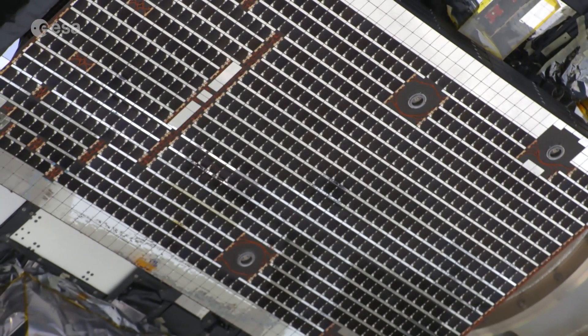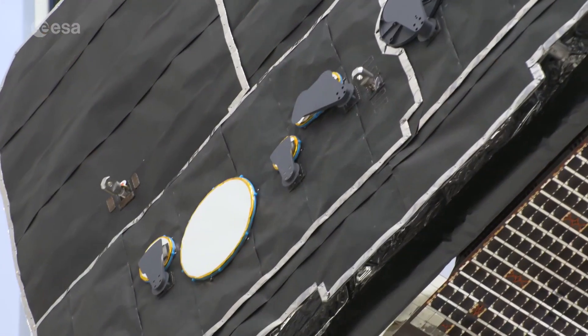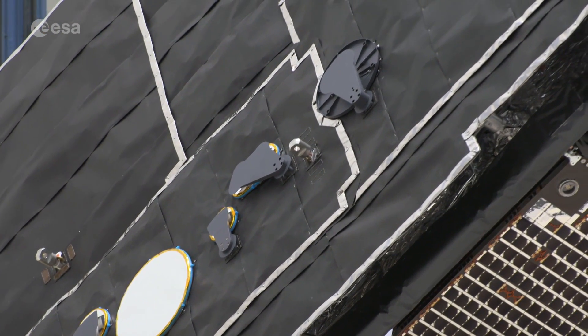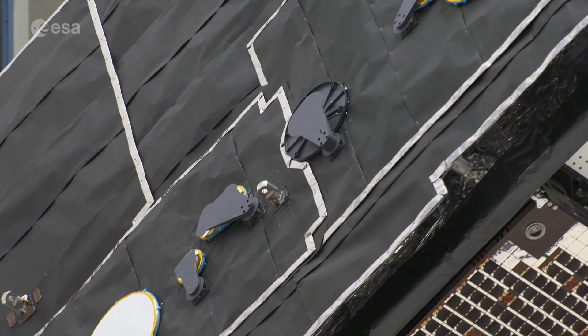To measure the magnetic environment around the Sun, Solar Orbiter is fitted with a suite of 10 extremely sensitive instruments. So it can take pictures, the heat shield has peep holes through it, covered by protective doors.